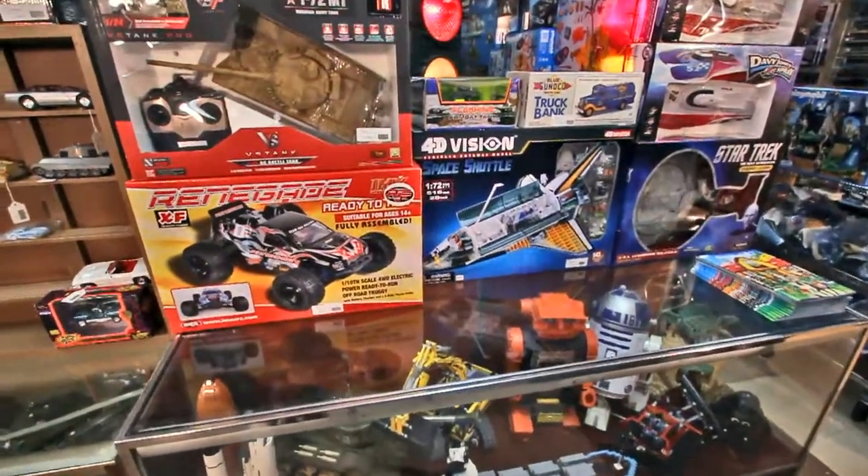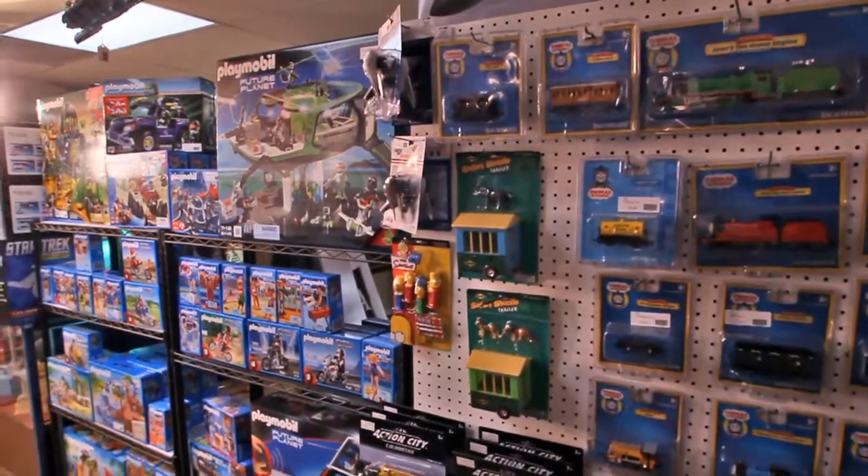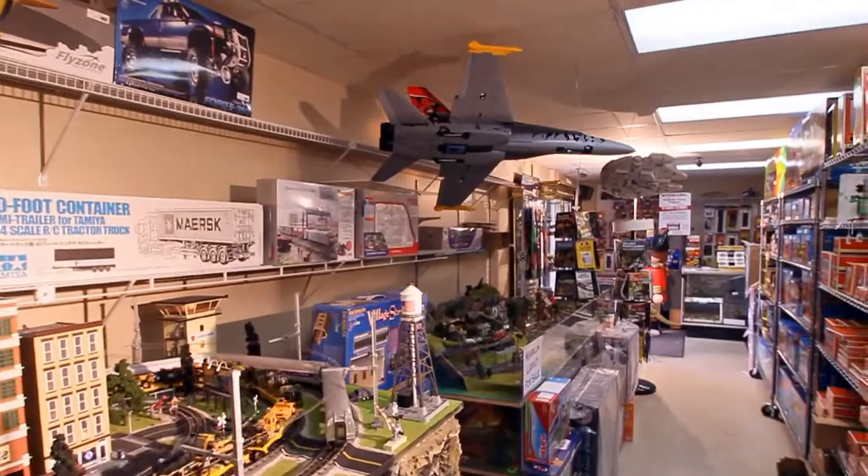Very little building here. I do have building kits, but most of my stuff is out of the box — very little building and you're ready to play.